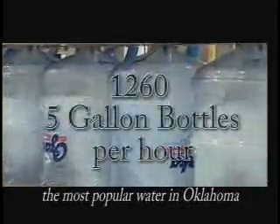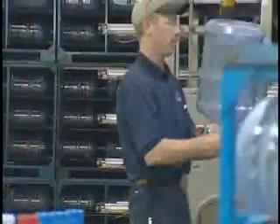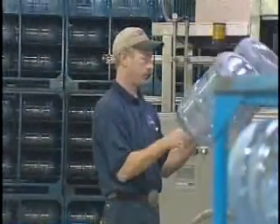Our bottling line capacities produce 1,265 gallon bottles per hour. Here's a look at this amazing process.